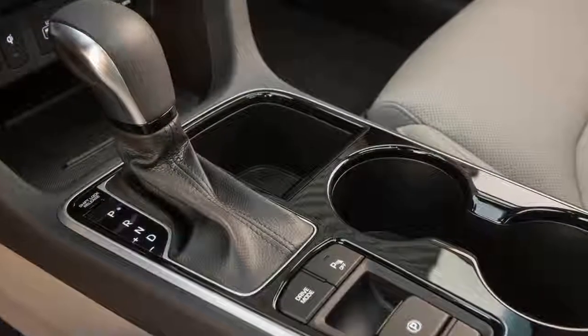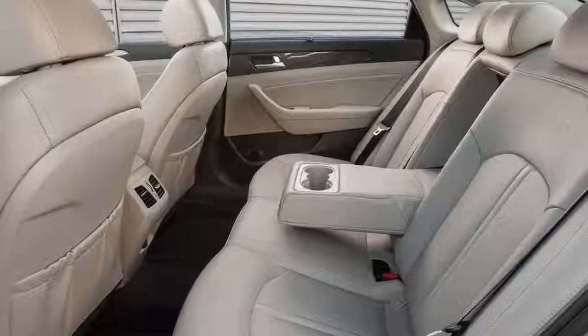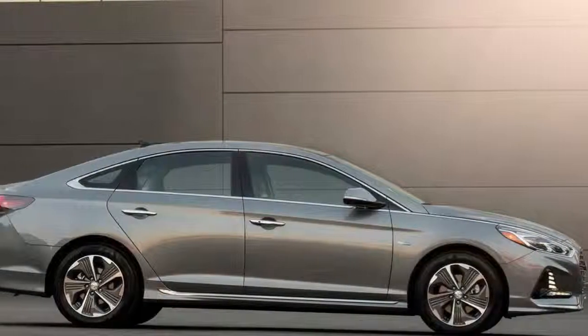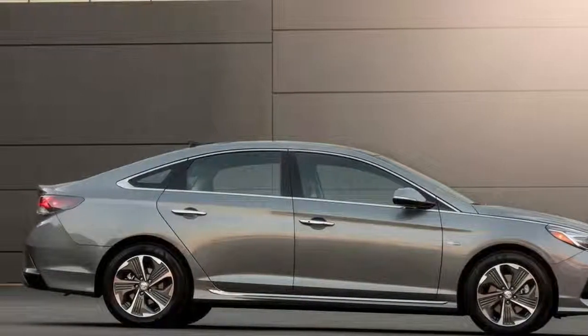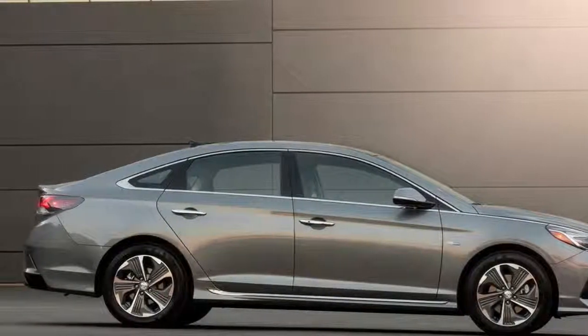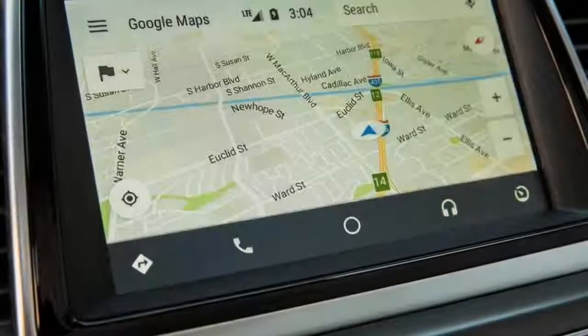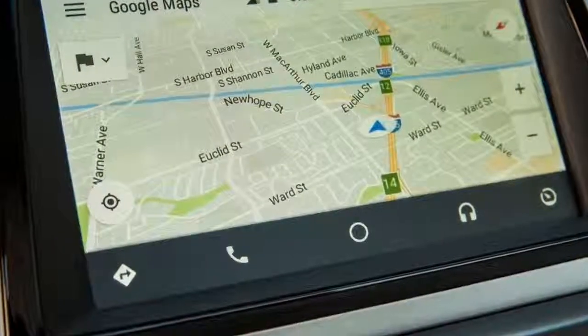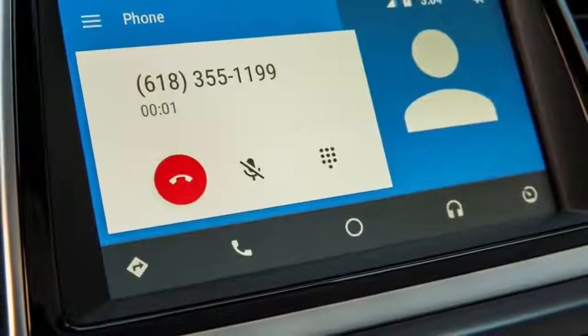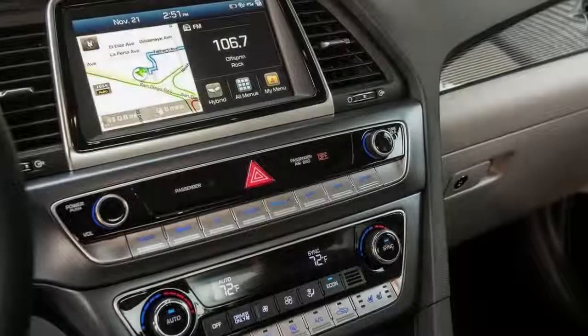Both Sonata Hybrids are safer than ever before, incorporating standard blind spot detection, rear cross-traffic alert, and lane change assist. If you want more driver aids, you can spring for automatic emergency braking and lane keep assist. The 2018 Hyundai Sonata Hybrid arrives on showroom floors this month or next, while the Plug-in Hybrid is slated for the second quarter of 2018. Look for pricing info close to the car's availability.